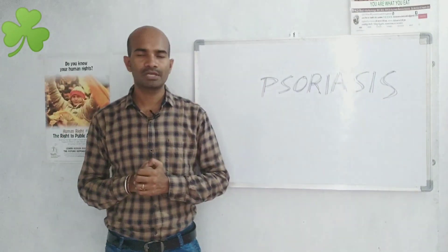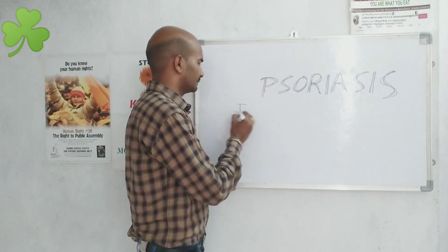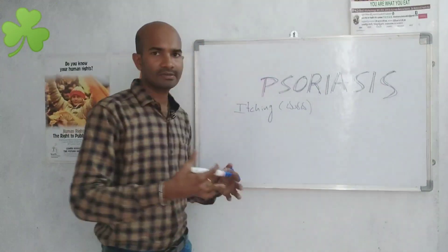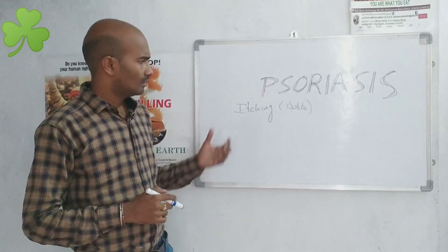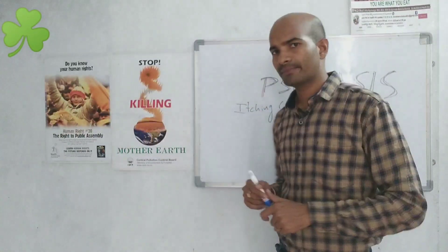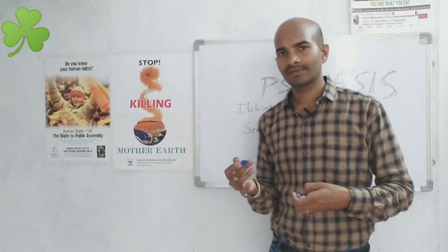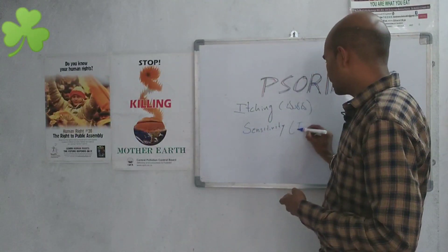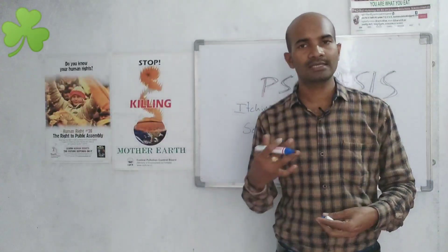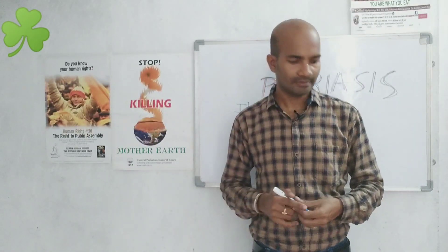We have a home remedy for psoriasis. If you have psoriasis, we have an in-home solution. There is an irritation involved. It doesn't have to be a worry. It is recommended that there are 20 remedies. We can have a natural remedy, a home remedy. What's the reason for this?